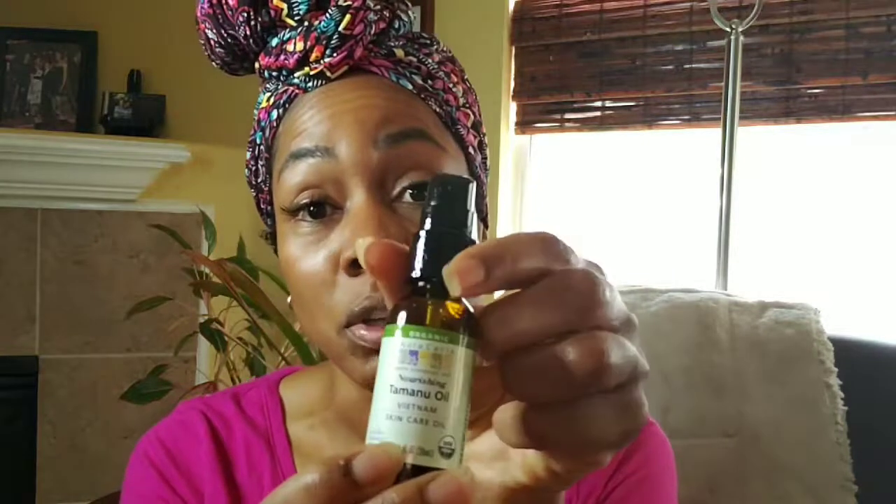As far as my face clearing up and looking the way it is, I have to contribute that to this oil that I've been using for years. I used to have really bad acne. Of course I had to change my diet too — I had to drink more water, I started eating a lot of greens like kale. Kale is a really good green if you want your face to clear up. Kale, water, and then this tamanu oil.